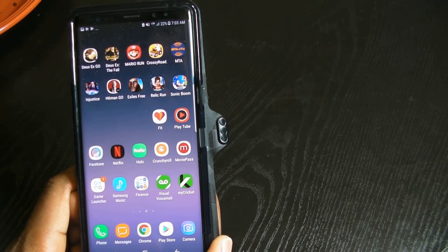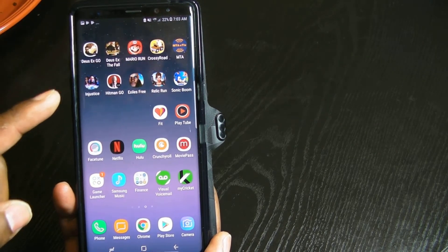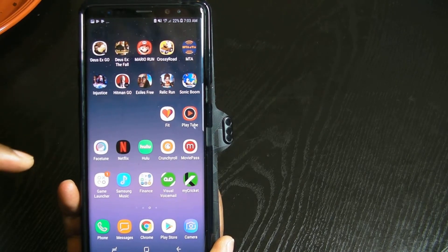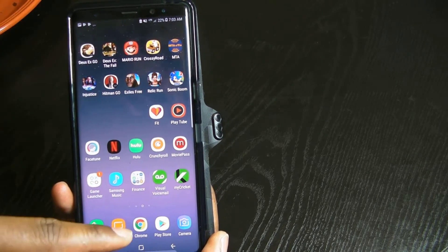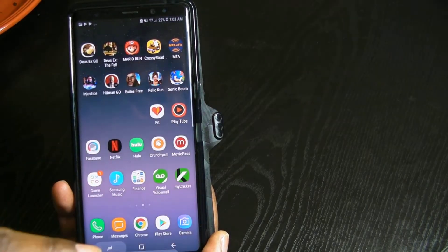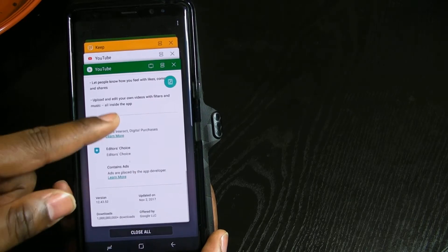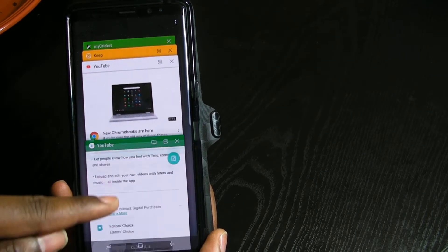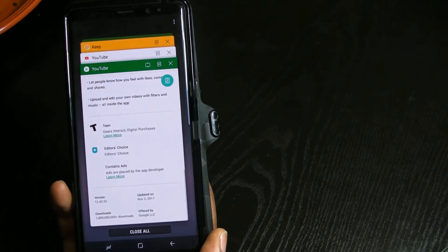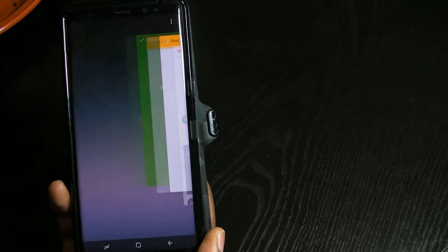Once you uninstall the app, you want to reinstall it with the new updated version from the Google Play Store. Then go to multitasking — you see all this here — close that out, because the app is still kept in memory. If anything, also clear the cache, but you want to close that out.